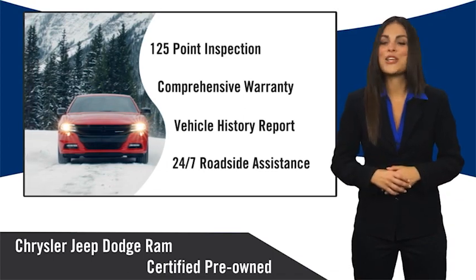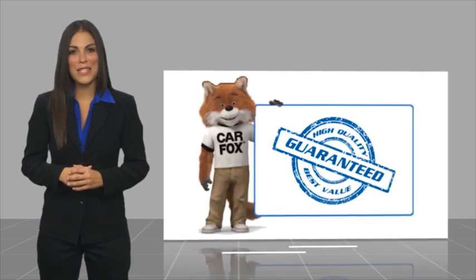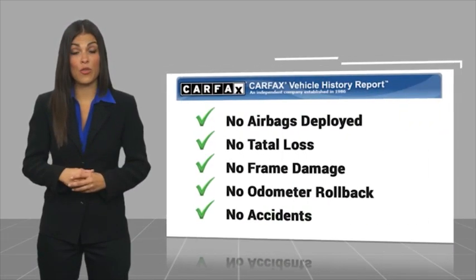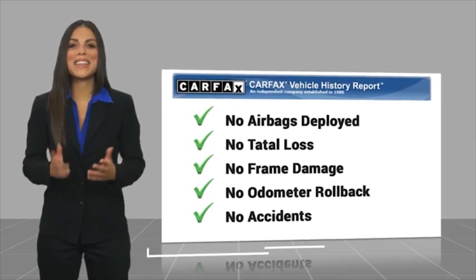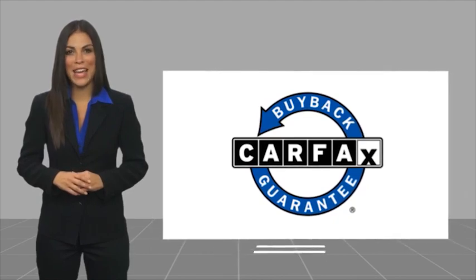Factory backed to go the distance. Here's another high-quality vehicle with a Carfax Vehicle History Report. Be sure to find a complimentary copy of this report online or contact the dealership. This vehicle qualifies for the Carfax Buy Back Guarantee.